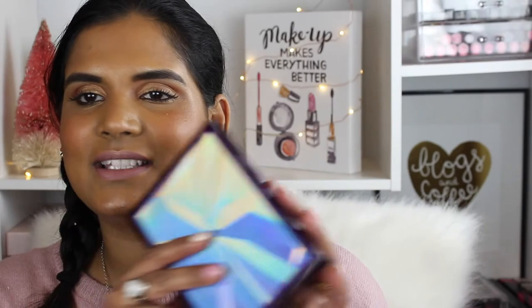Another palette I picked up is the Urban Decay Distortion palette. I don't think I actually needed this, but it came available as a Rouge exclusive so I was like, you know what, let me just buy it — if I don't like it I can always return it. Honestly that's just the life of a YouTuber sometimes: pick stuff up, test it out, and if it doesn't work out it's going back, because life is too short to keep makeup that you don't love.